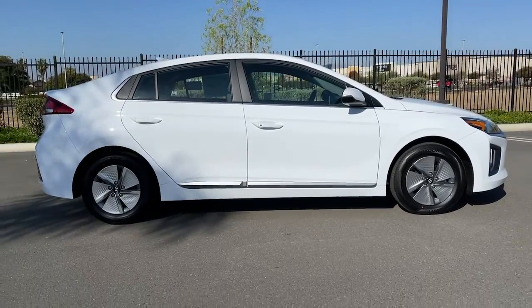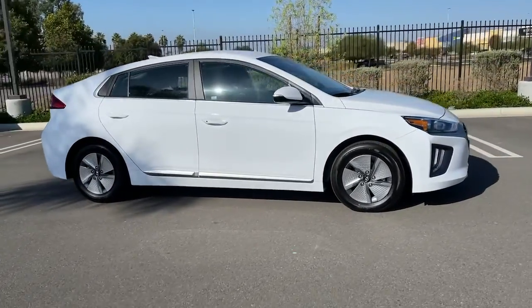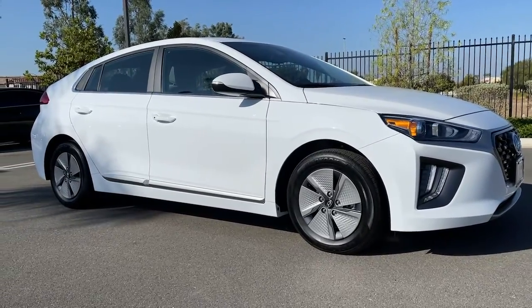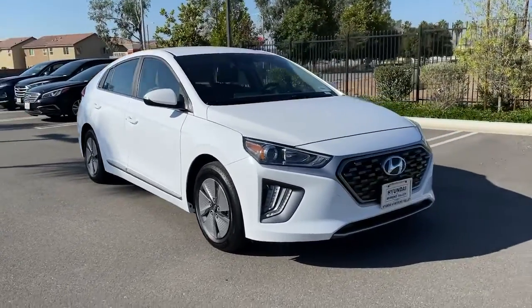Leave a smaller footprint and keep a bigger piece of your paycheck when you travel in this efficient and affordable IONIQ Hybrid. Come in for a fun and easy test drive. Our team will make it the best part of your day.